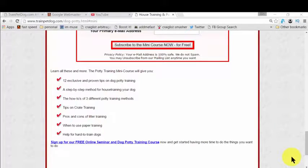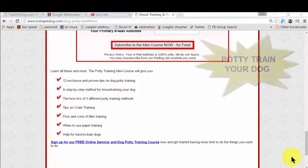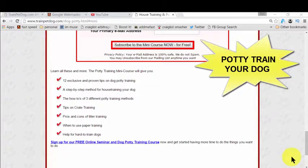Now in this part of the video, you will actually learn how to potty train your dog so that you don't need to clean up all the time whenever you enter your living room or bedroom.